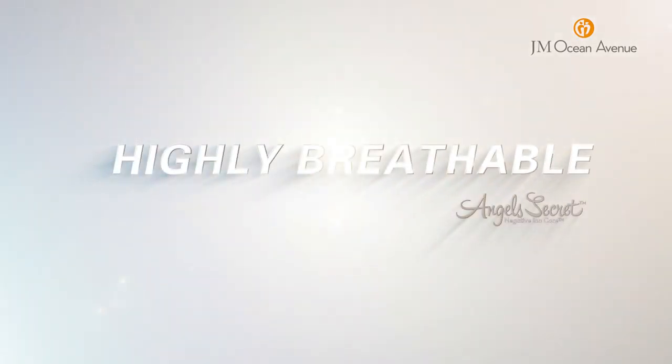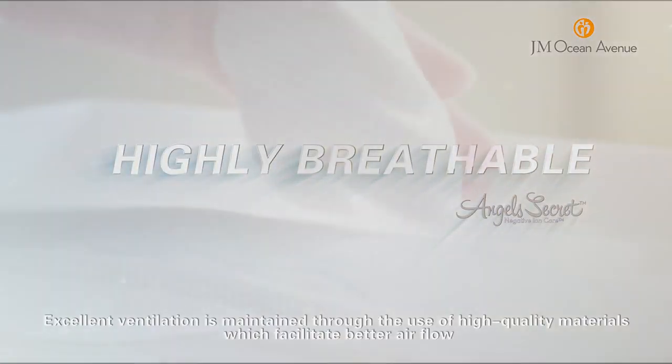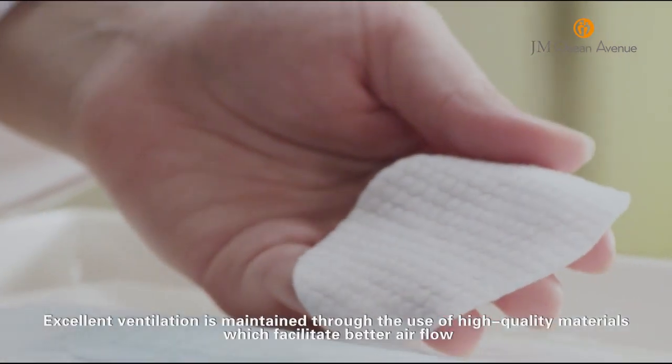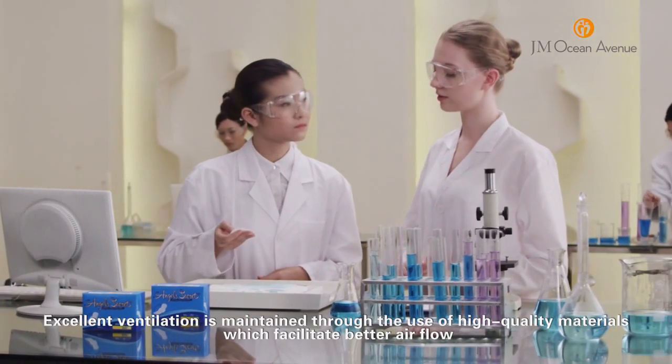Highly Breathable: Excellent ventilation is maintained through the use of high quality materials which facilitate better air flow.